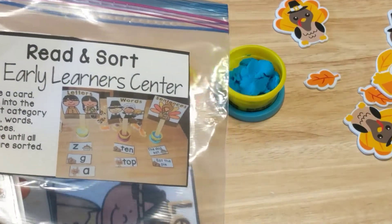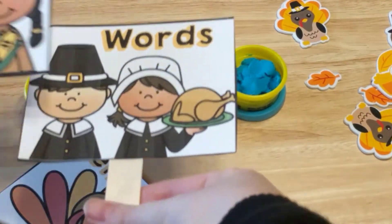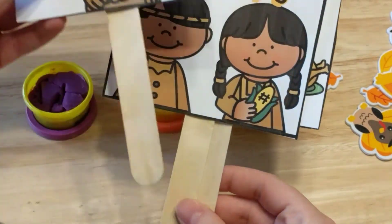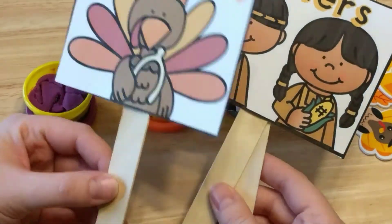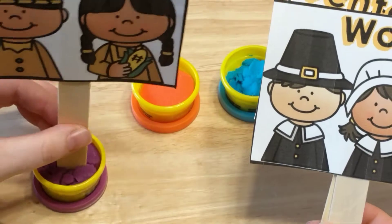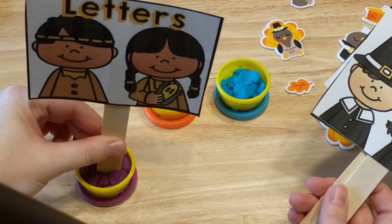This next activity is called Read and Sort, and it comes with picture cards. It has letters, words, and sentences. What I did is I took the cards and put them on craft sticks, and I'm going to stick them in the Play-Doh so they stick up. I'll do letters first, then words, and sentences will be last.